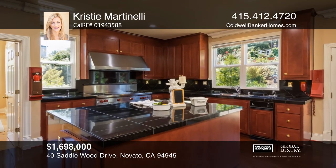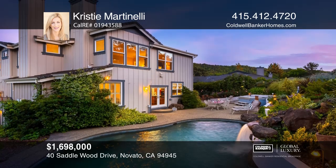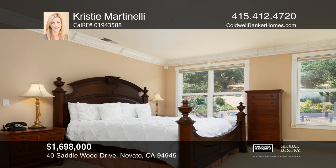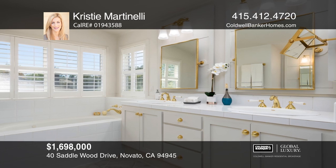This stunning home sits on approximately 0.76 acres, boasting approximately 20-foot ceilings, a large chef's kitchen, a hot tub, a pool with a waterfall, and French doors that open to the backyard — ideal for entertaining. This property has it all.